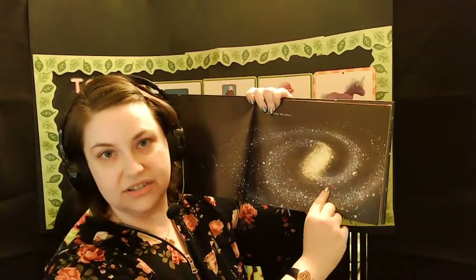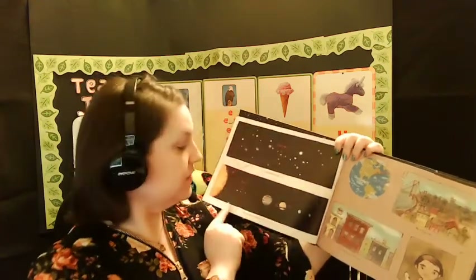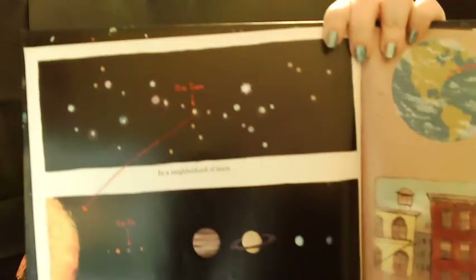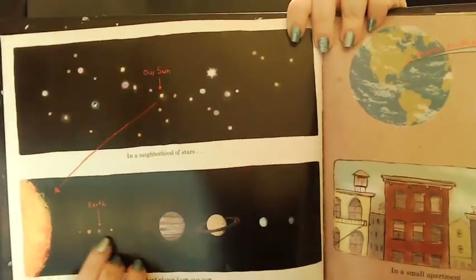In the Milky Way galaxy — take a look, this is our galaxy. Do you see that red dot? That tiny little spot right there? That is our sun. That tiny little red spot is our sun, where we live in our solar system. Our sun is in a neighborhood of stars, and we are on the third planet from our sun.